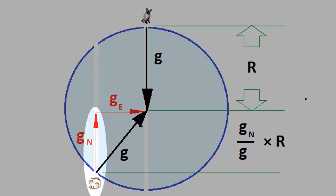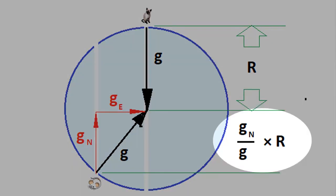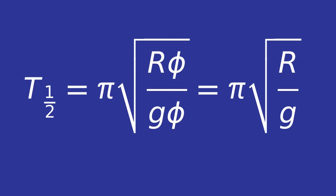Only the north component of the vector will affect rodential motion. That component will be the full acceleration g, modified by some factor — which we could calculate, but we don't need to. Whatever the factor is, the length of the tunnel will have been modified by the same amount. Suppose we label that factor with the Greek letter phi. Then here is our period.